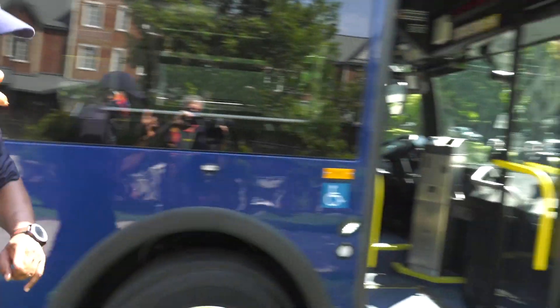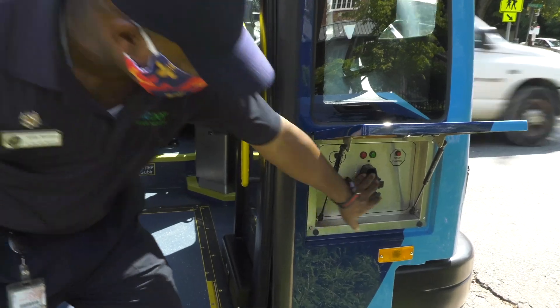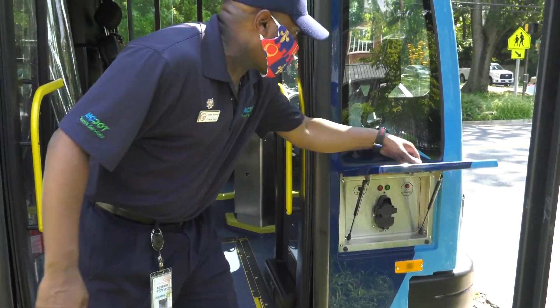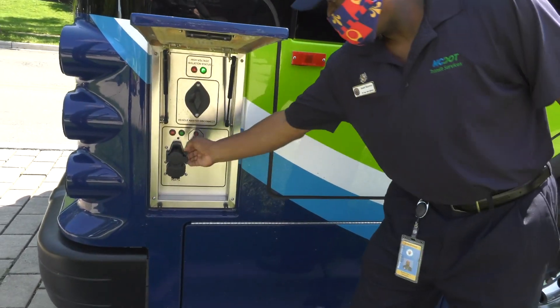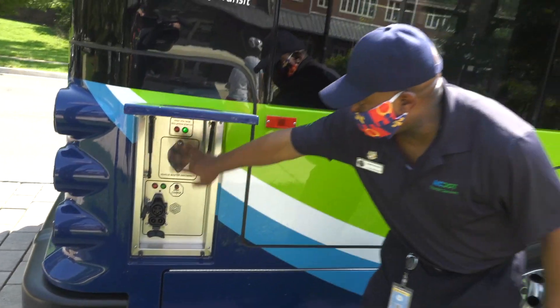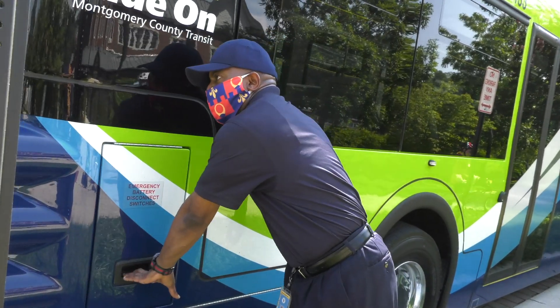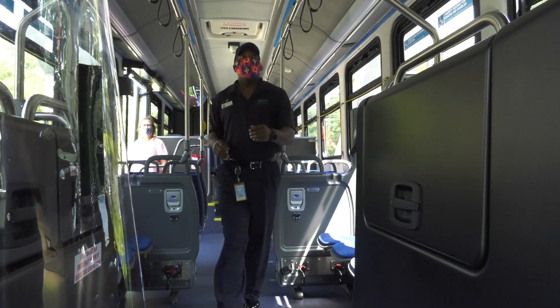We have a front port right here for charging — there are two areas to charge the bus. We have the front port and we also have a rear port. About 10 hours on a full charge. That's the rear port right here. You've got a master switch cut-off right here. Fully charged from zero percent to about 100%, you're looking at probably between five and six hours to get a full charge.